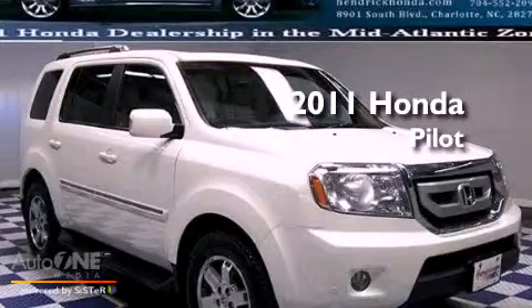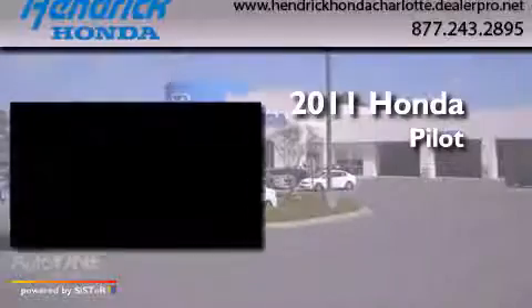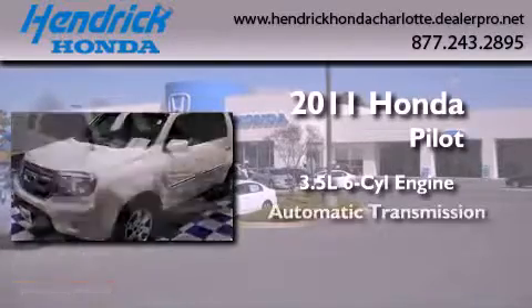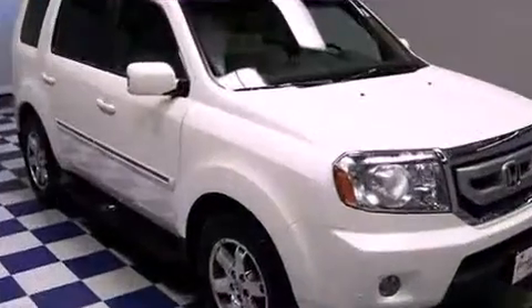This is a certified pre-owned 2011 Honda Pilot. It has a 3.5 liter 6-cylinder engine, automatic transmission, and 4-wheel drive.